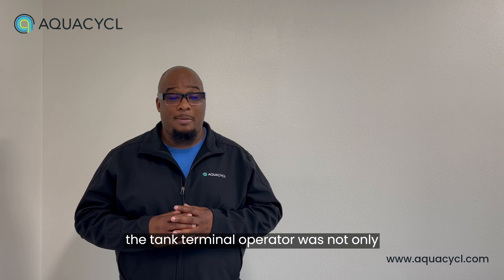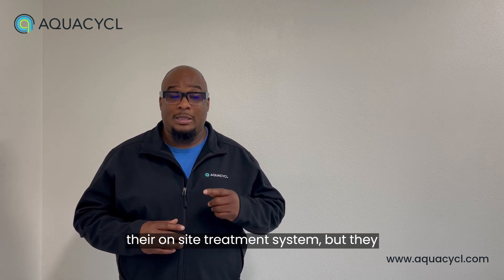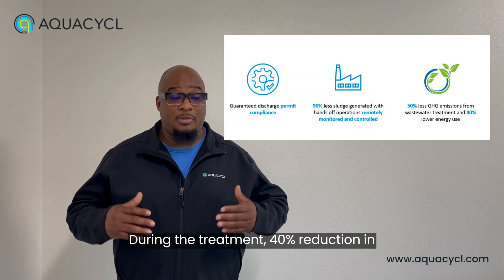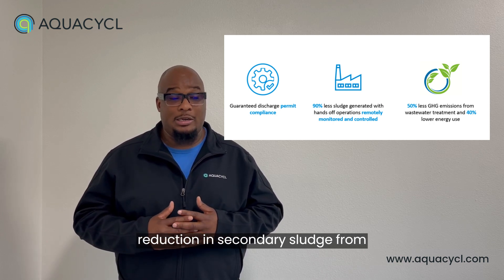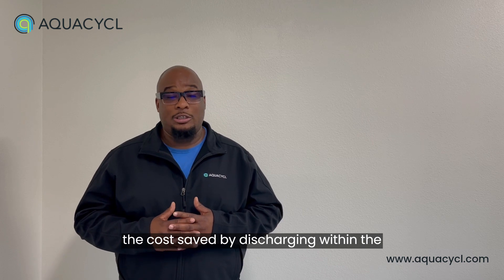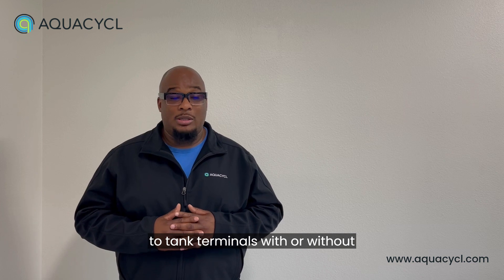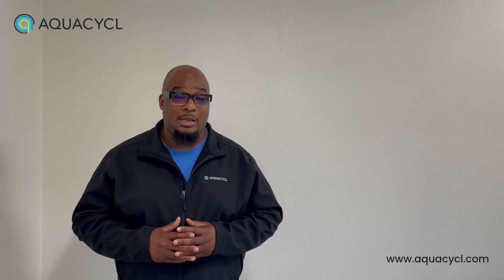This means the tank terminal operator was not only able to achieve permit compliance with their on-site treatment system, but they also saw a 50% reduction in greenhouse gases during treatment, a 40% reduction in energy costs for treatment, and a 90% reduction in secondary sludge from treatment. Not to mention all the risks mitigated by eliminating trucking and the costs saved by discharging within a permit level. This system can be applied to tank terminals with or without on-site wastewater treatment, providing hydrocarbon remediation without the addition of extra chemicals. Learn more at AquaCycle.com.